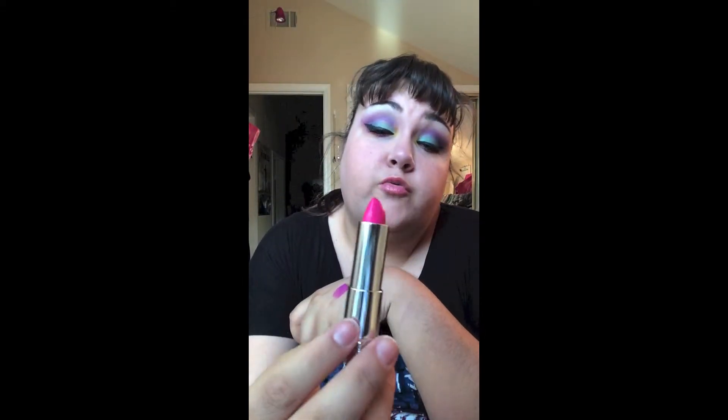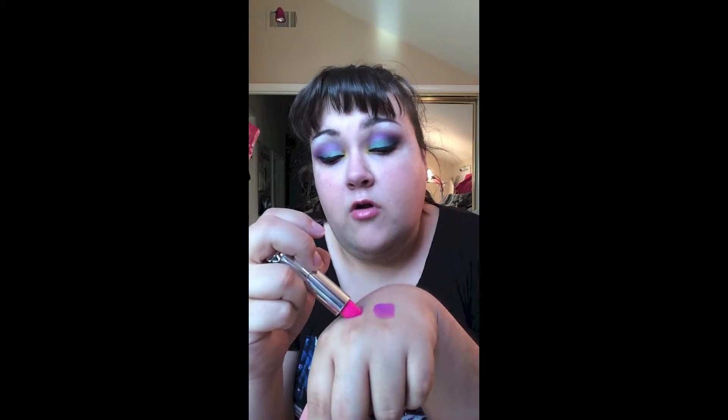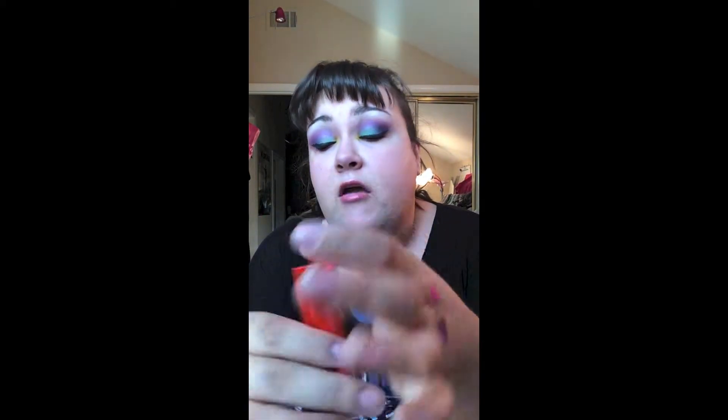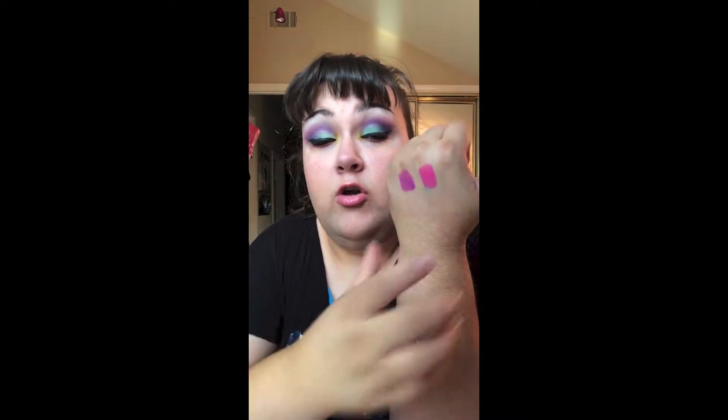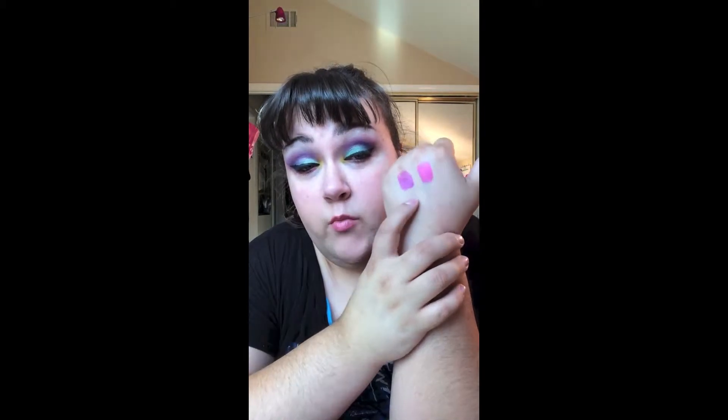So this is the other one — Fuchsia Flash. It's just a really bright pink color. And it goes on super, super smooth. They are very, very creamy and very, very pigmented — just gorgeous. I love these lipsticks so much.